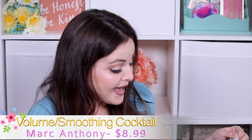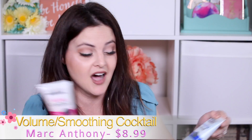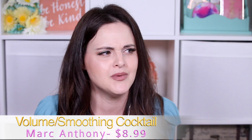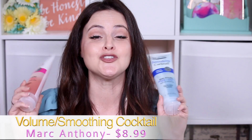Just like my last product was sent in PR, my second favorite product was also sent in PR from the exact same brand. These are the Marc Anthony — they're brand new — the volume cocktail line. These things are so cool and so neat.